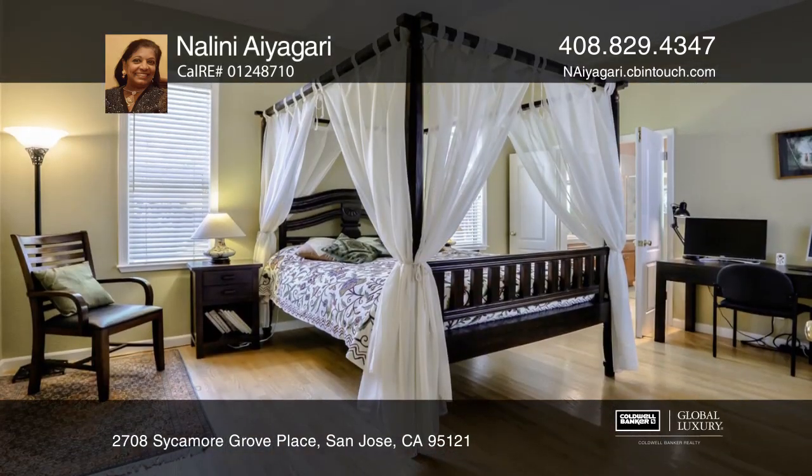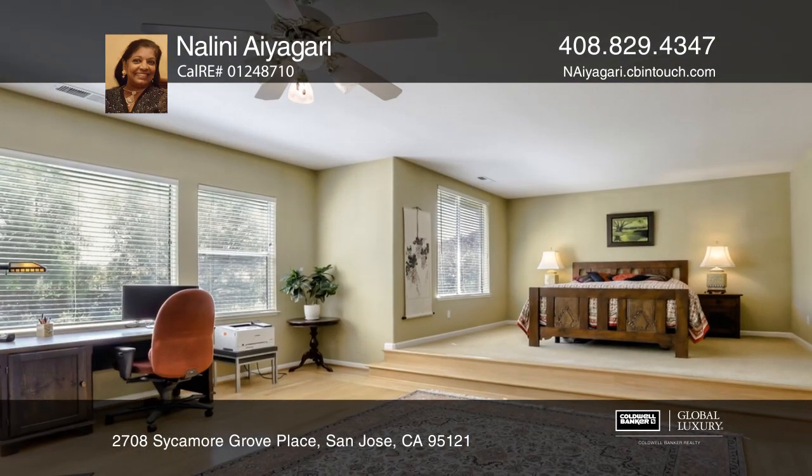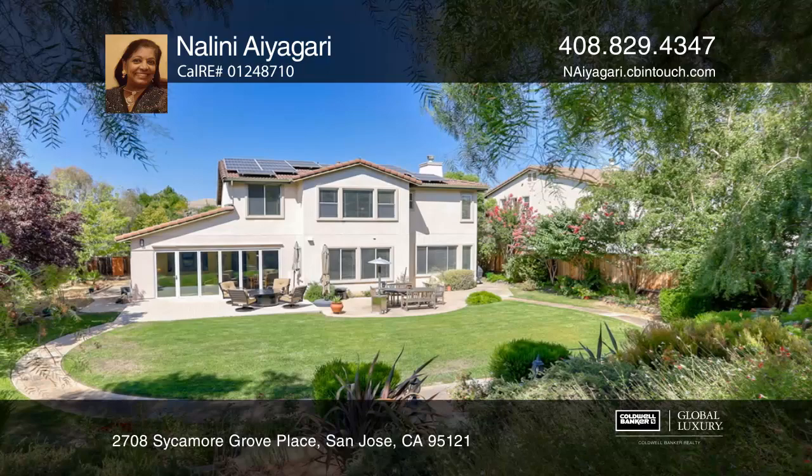The main level has one of the master suites with an ensuite bath. The upstairs has the other elegant master suite with two walk-in closets. Enjoy extensive landscaping.